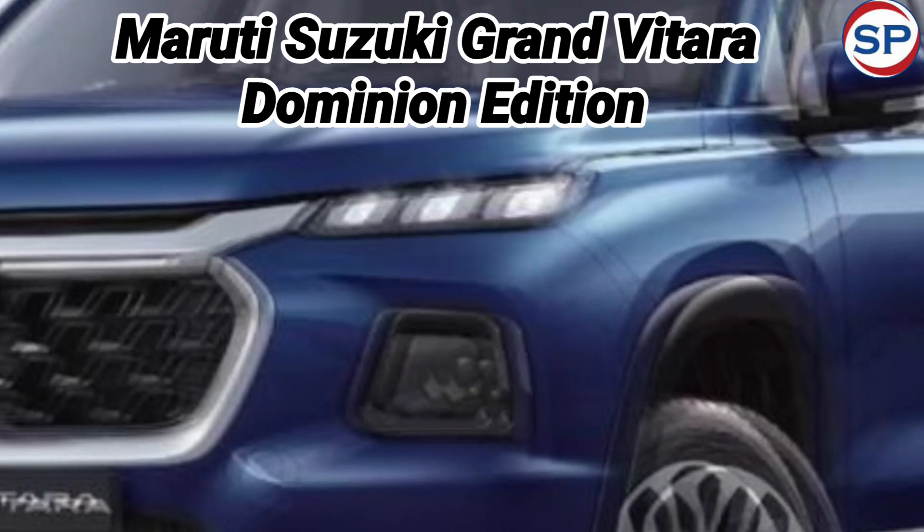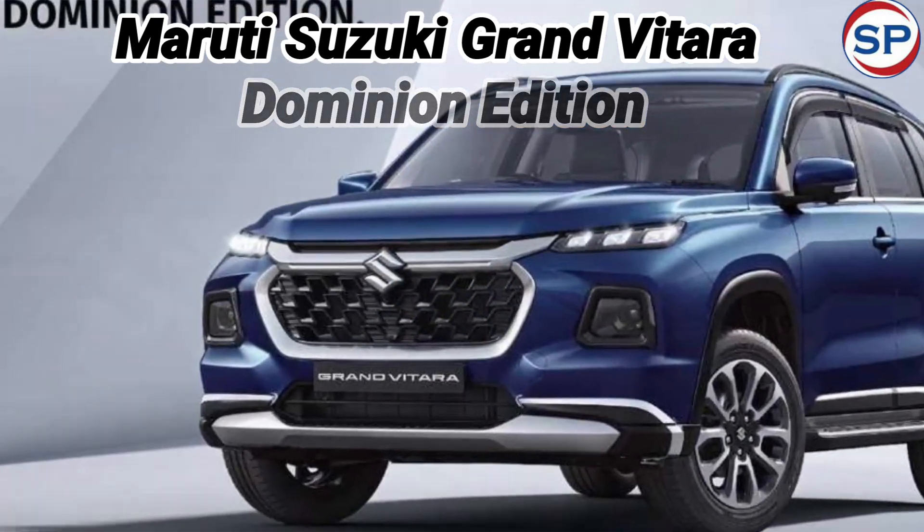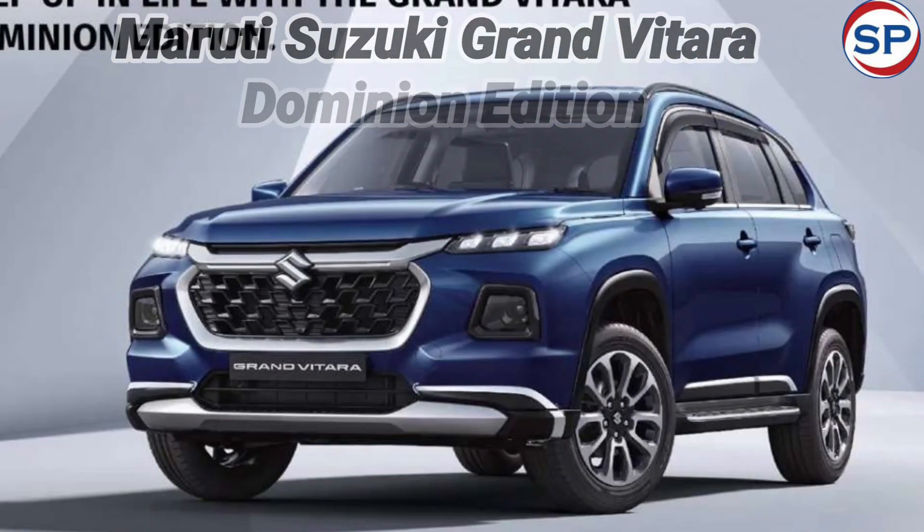Note that only this month, i.e., in October 2024, festive offers will be available with the Maruti Suzuki Grand Vitara Dominion Edition.